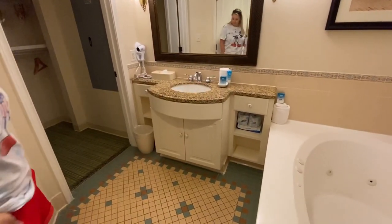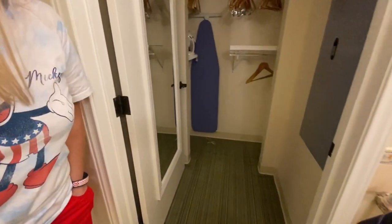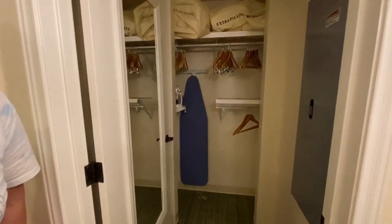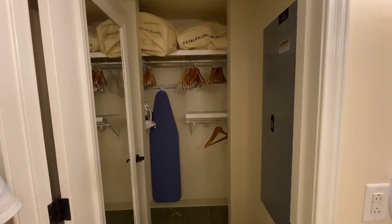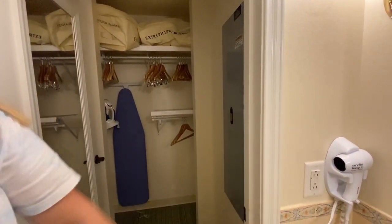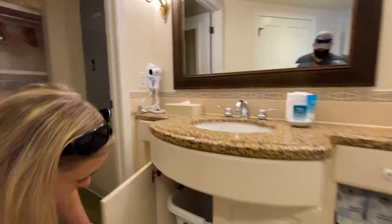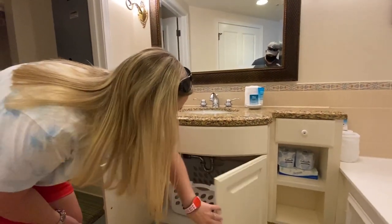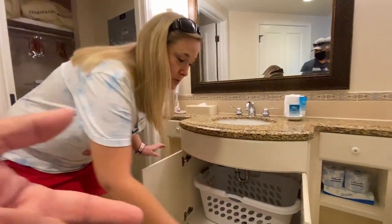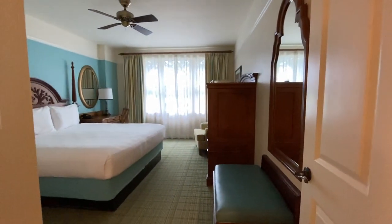Single-use products and a nice closet area with extra pillows, blankets, ironing board. A full-length mirror, hair dryer, and a laundry basket - so you can put your clothes in it and walk them right to the washer and dryer. That's super nice.